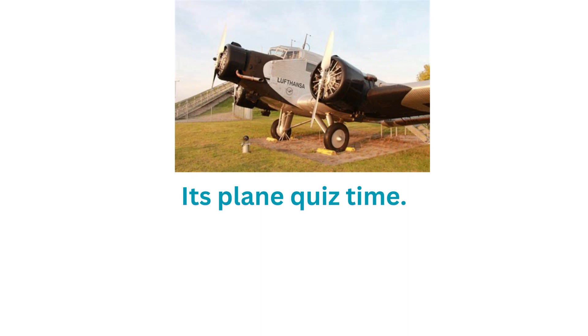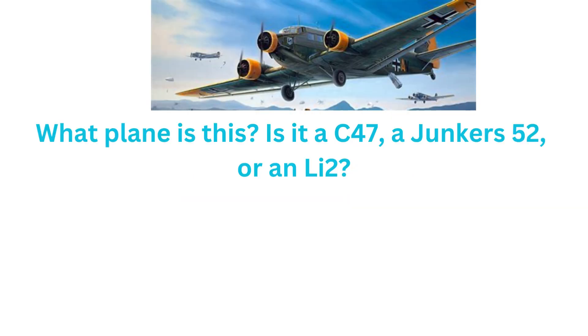It's plane quiz time. What plane is this? Is it a C-47, a Junkers 52, or an Li-2?